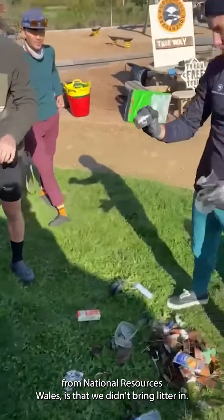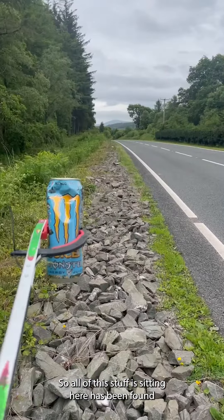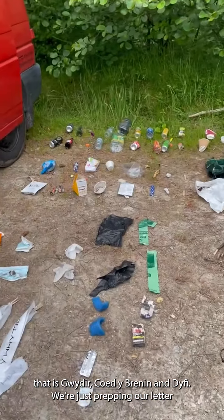Part of the permission from Natural Resources Wales is that we didn't bring litter in. So all the stuff you're seeing here has been found in the three Natural Resources Wales forests that we're studying — that is Gwida, Coedabrenin and Dovey.